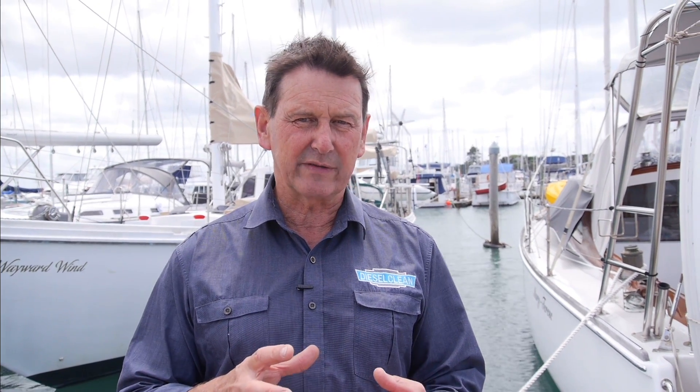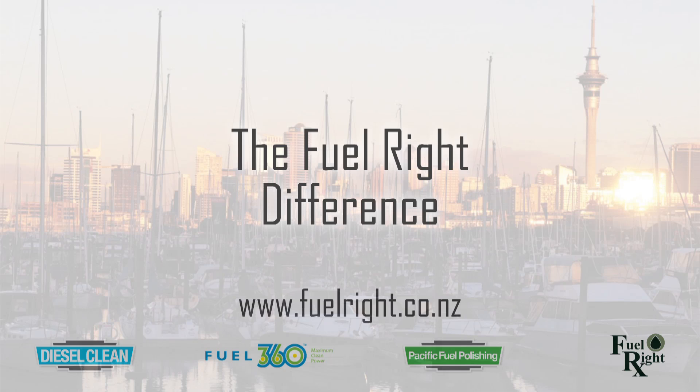Fuelrite also gets rid of the water out of the fuel. A lot of additives will help trap water in the fuel — well, we don't want that. We want the water to drop out of the fuel so it's not going to go through your engine, and you can drain it out of the filter bowls. Fuelrite's very good at that. Protect your fuel supplies with Fuelrite — it's used successfully in over 30 countries around the world, and you can get it from fuelrite.co.nz.